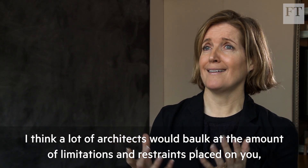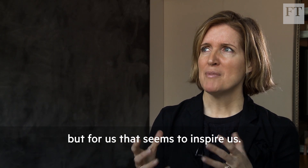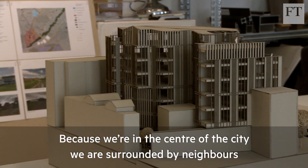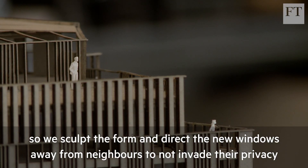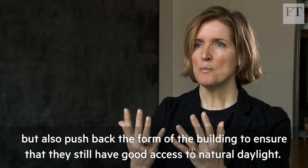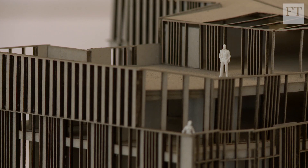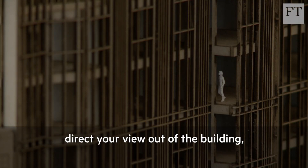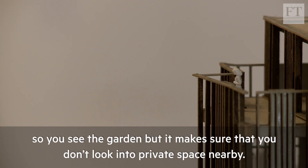A lot of architects would balk at the amount of limitations and restraints placed on you, but for us that seems to inspire us. Because we're in the centre of the city we are surrounded by neighbours, so we sculpt the form and direct the new windows away from neighbours to not invade their privacy, but also push back the form of the building to ensure they still have good access to natural daylight. We've developed these beautiful slender vertical fins which, when you're inside, direct your view out so you see the garden but don't look into private space nearby.